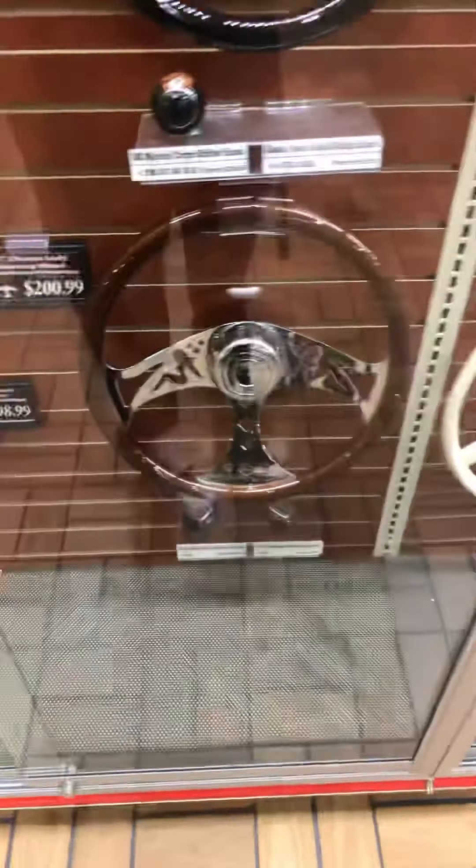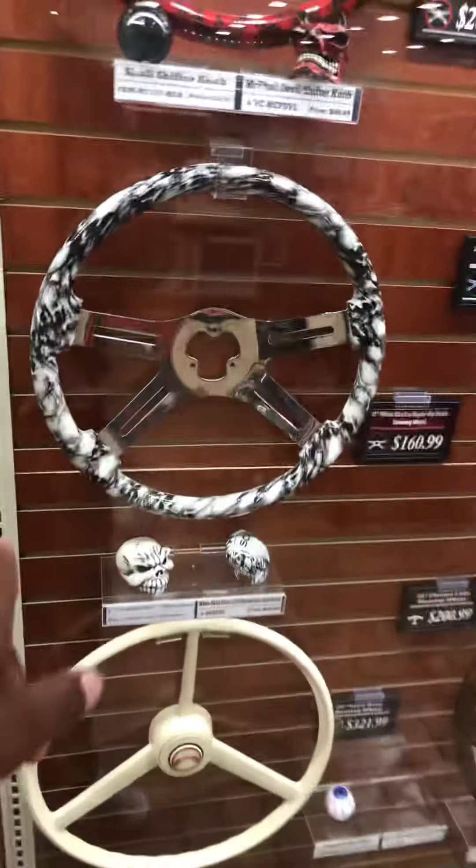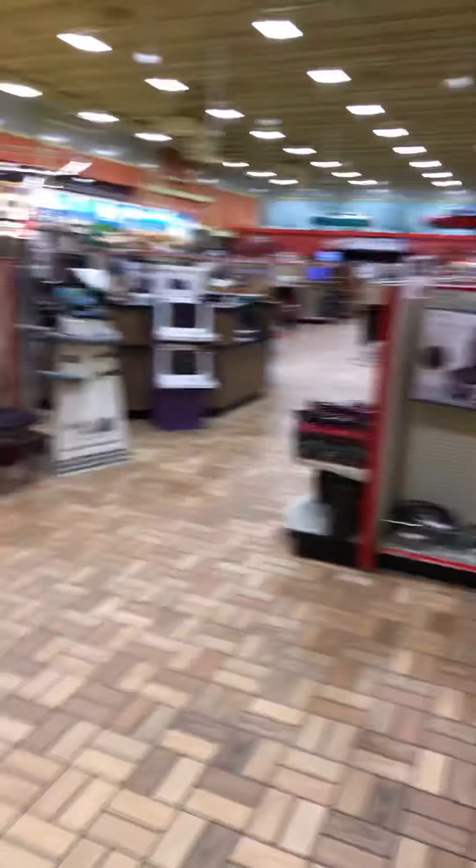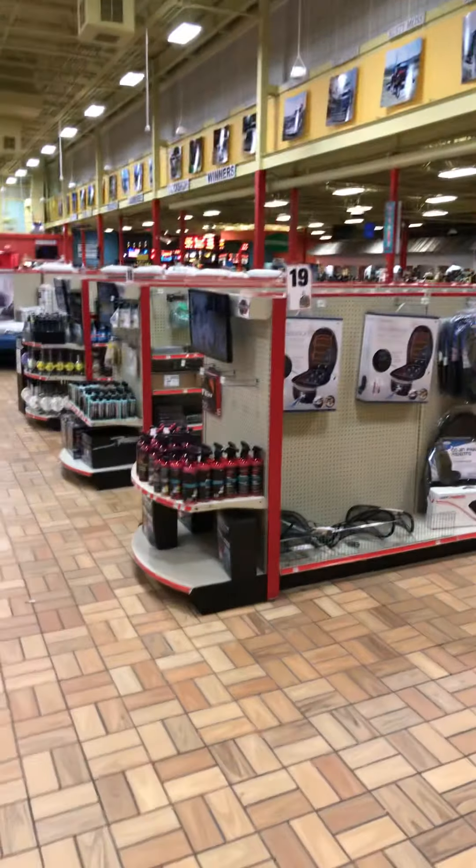I like that orange one and I like that white one. Oh, look at that one — that one's got skulls in it. Y'all, if you're ever in North Carolina, look up Kenley's 95 and come out here. If you got a truck, you've probably already stopped through here.